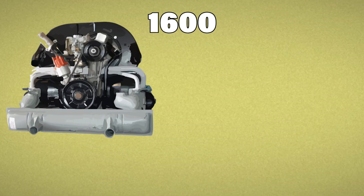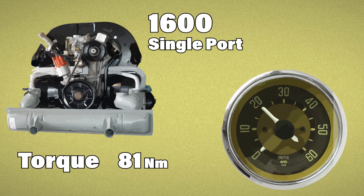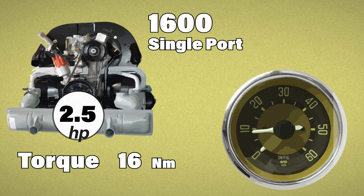Let's go back to the 1600 single port. It's rated at 47 horsepower and peaks at around 81 units of torque, right at that 2600 RPM range. So at idle — say 900 RPM — the engine's only making about 2.5 horsepower, but already pushing out roughly 16 units of torque. From there, it only takes another 1700 RPM to reach maximum torque, helping horsepower climb to 40.